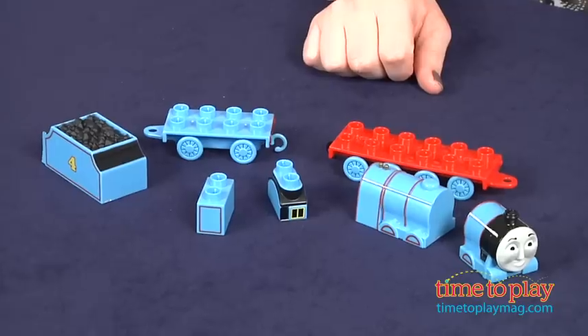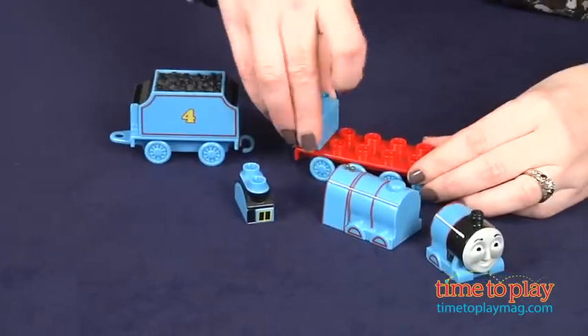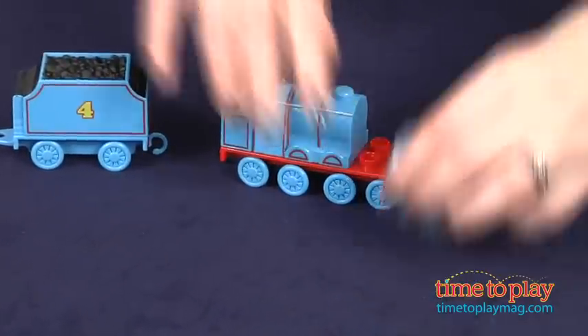It has 8 pieces, it's very easy to assemble, and Gordon features real working wheels so kids can have Gordon pull the tender across or underneath the bridge.